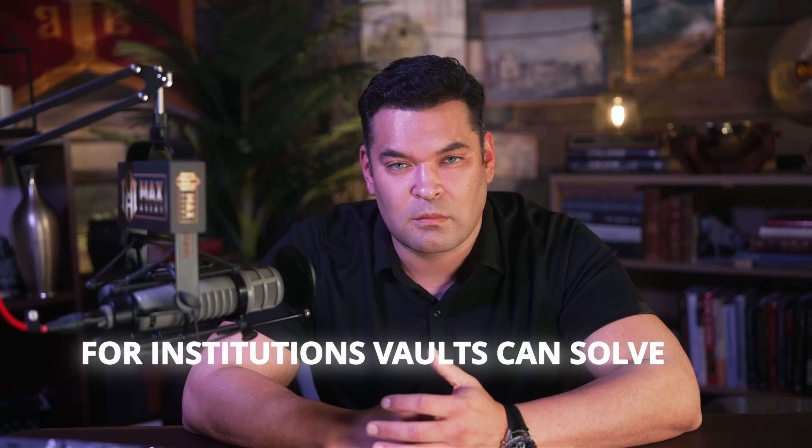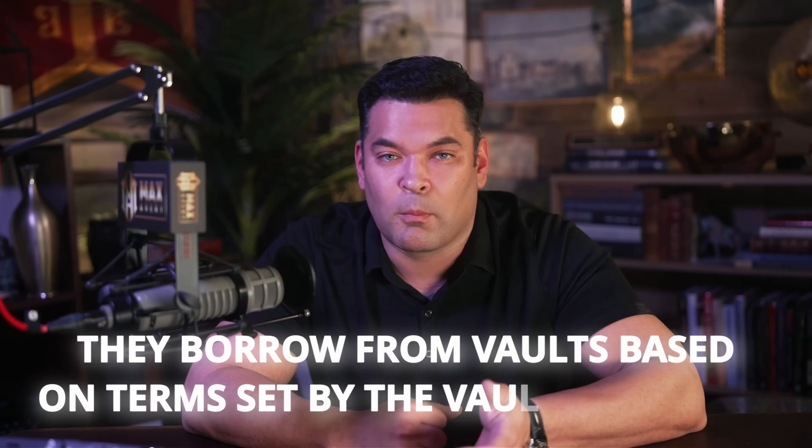Vaults can be public, gated through permission domains, or restricted to credential-holding participants. For institutions, vaults solve the capital aggregation problem: a regional bank with $10 million to lend but demand for $100 million in loans can participate in a vault with other lenders to access institutional-scale opportunities while maintaining diversification. The lending protocol through XLS-66 enables fixed-term loans with programmatic terms — borrowers borrow from vaults based on terms set by vault managers, with underwriting happening off-chain where institutions already have mature credit models.